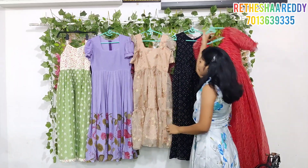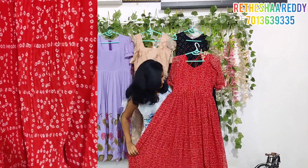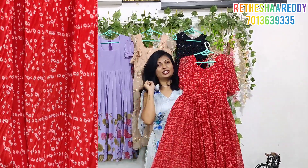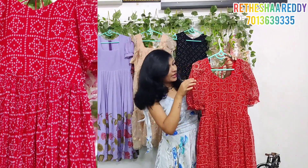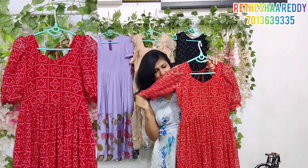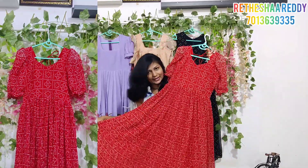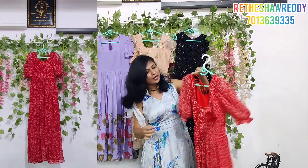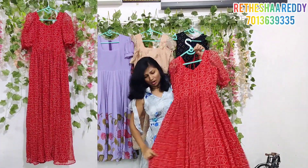Next, we are going to choose the traditional band with crushed fabric. Here we are going to make a leaf neck, choose the hands, and make puff sleeves with beautiful tassels — a long frock design.